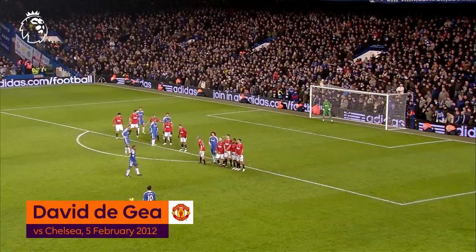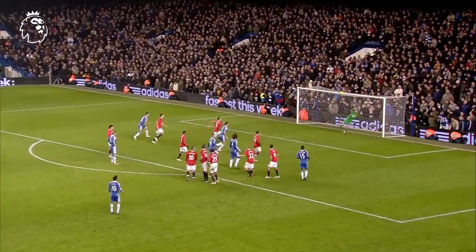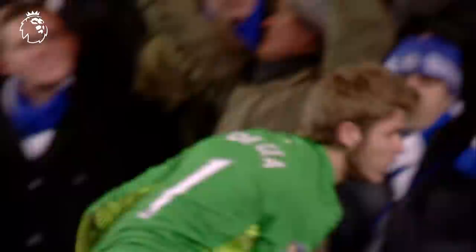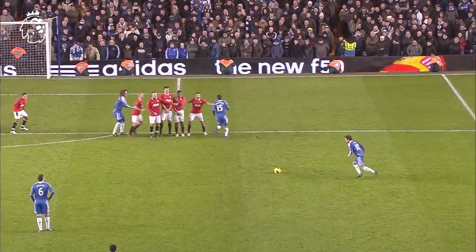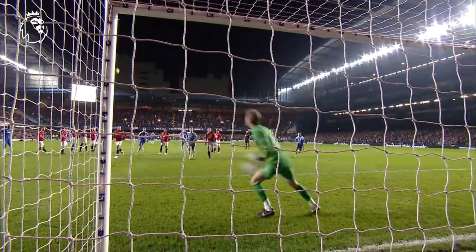Can Mata do something special here, John? Is there a special finish to a special game? It is Mata! And David De Gea made a lot of ground to his left to tip that round. Good save. Really good save. Fantastic stretch there from Digue.